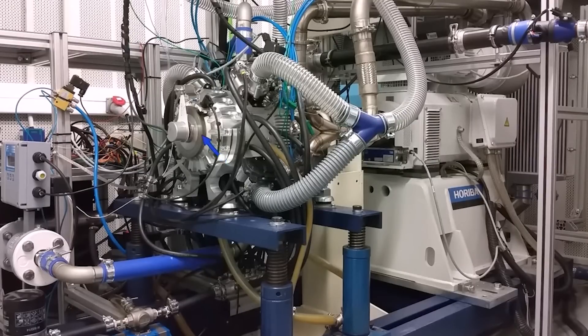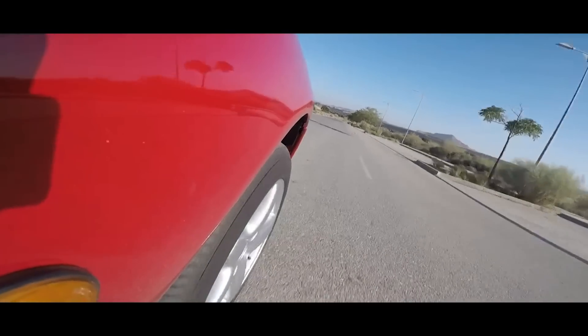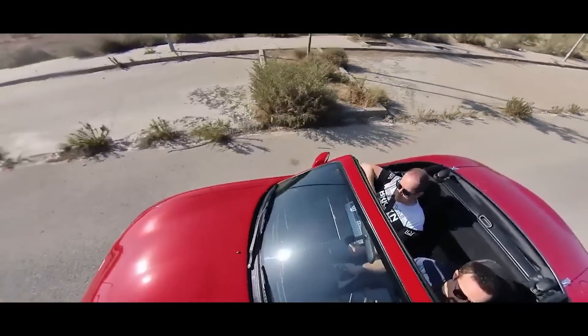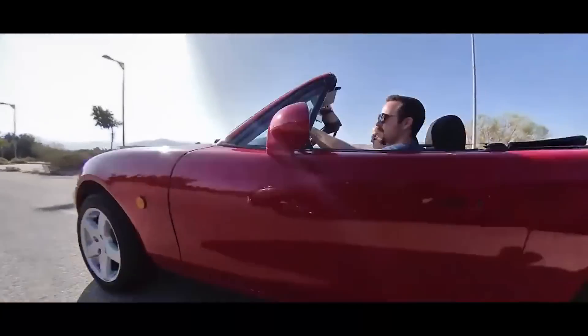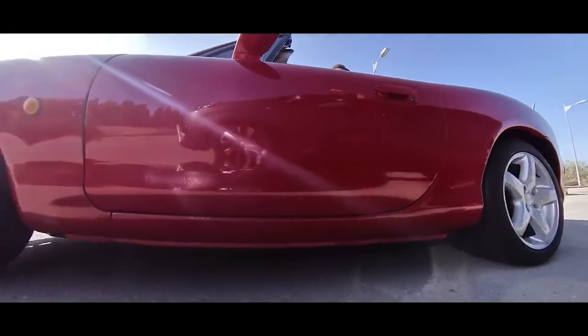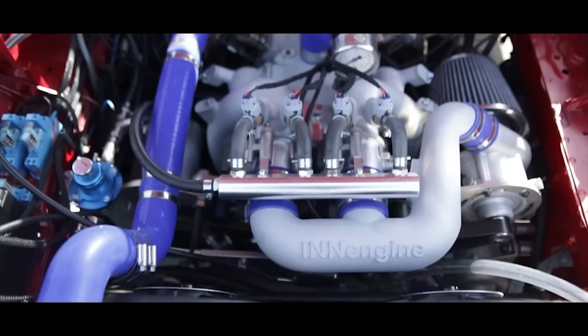IN Engine's revolutionary one stroke engine technology, as demonstrated by the E-Rex and the Rex B, offers a paradigm shift in combustion engine design. With exceptional power, compactness, efficiency and versatility, these engines are poised to transform various industries. As IN Engine continues to advance its technology, a new era of cleaner, more efficient and powerful combustion engines is on the horizon. As more information gets released on this engine I'll make more videos, but for now this is pretty cool and I would really love to see where they take this in the future.